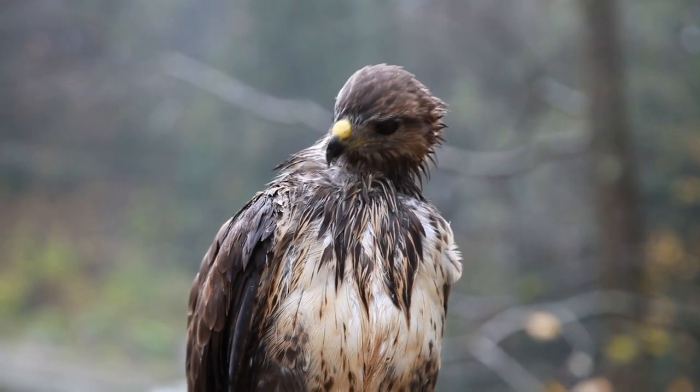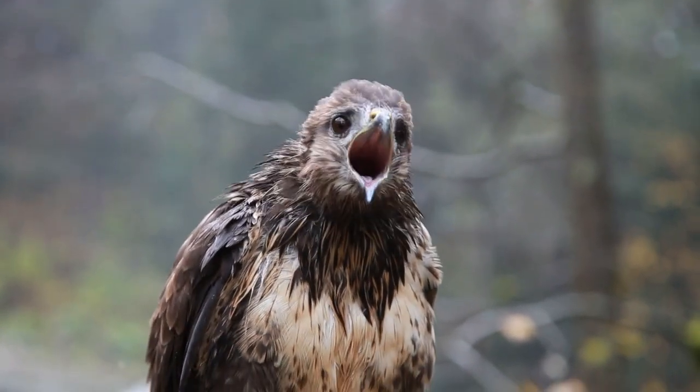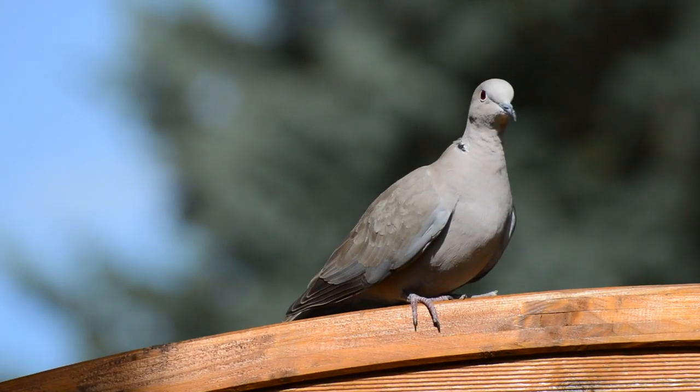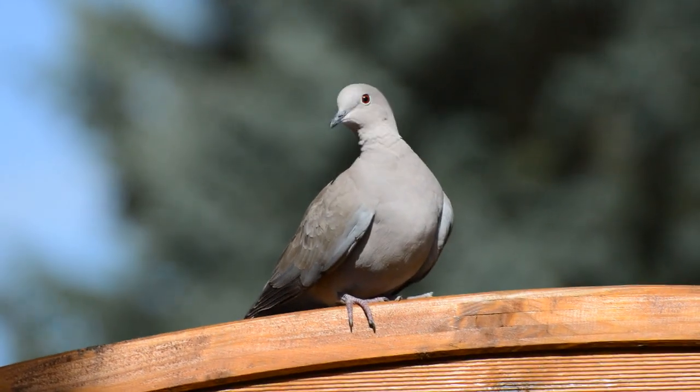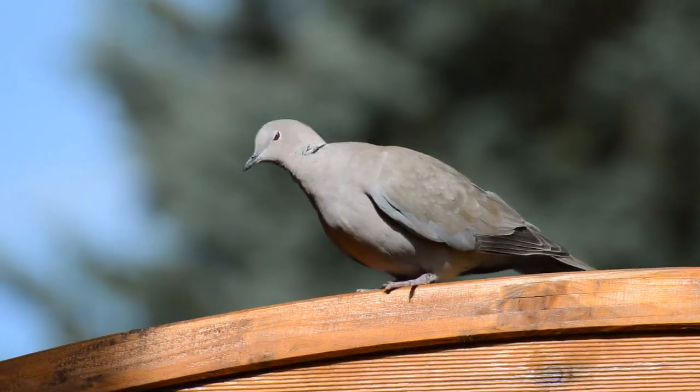For species of birds that hunt for prey, their eyes are on the front of their head for maximum clarity and depth perception. For species that are prey, their eyes are on the sides of their head for maximum field of vision, so they can see a predator coming from any angle.